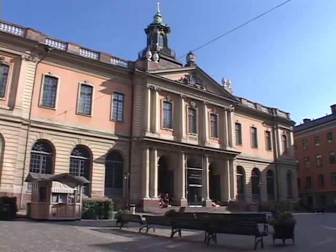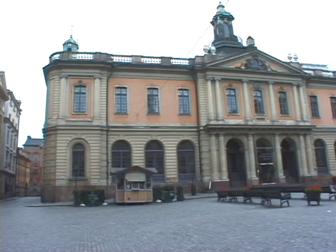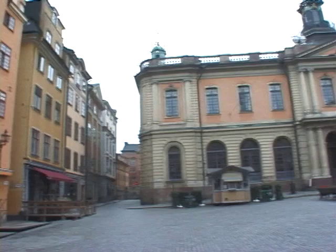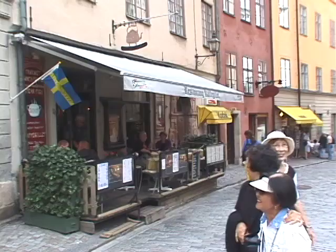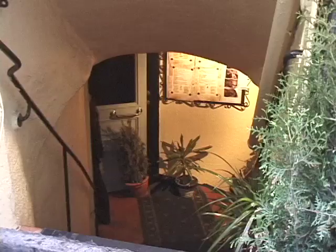The central square of the Old Town is the Stortorget, and behind me you see the great landmark of the square, which is the Bors — the Stock Exchange. Originally it was constructed for the Swedish Academy, and still today the Academy occasionally meets inside upstairs. They're dedicated to retaining the purity of the Swedish language, maintaining the dictionary and keeping it up to date. The square is really the center of town even today. It's surrounded by restaurants, and during the day it is just so lively, packed with visitors. The restaurants surrounding are a great place to have lunch or dinner, outside or inside, perhaps in one of the cellar restaurants nearby.